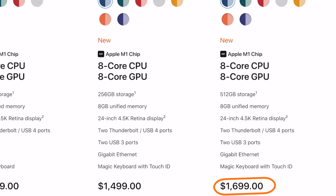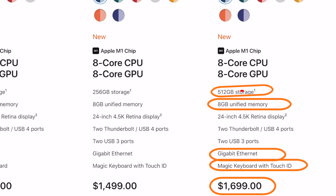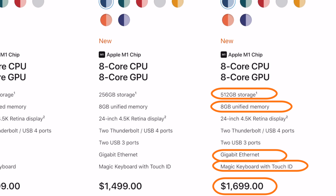At that $1,499 price for the mid-tier iMac, you still get the same 256GB of storage and 8GB of RAM on the M1. Jumping up to the high-end 24-inch iMac for $1,699, you get everything in the mid-tier including the Magic Keyboard with Touch ID, ethernet-equipped power brick, 8GB of RAM, and the internal SSD is increased to 512GB.